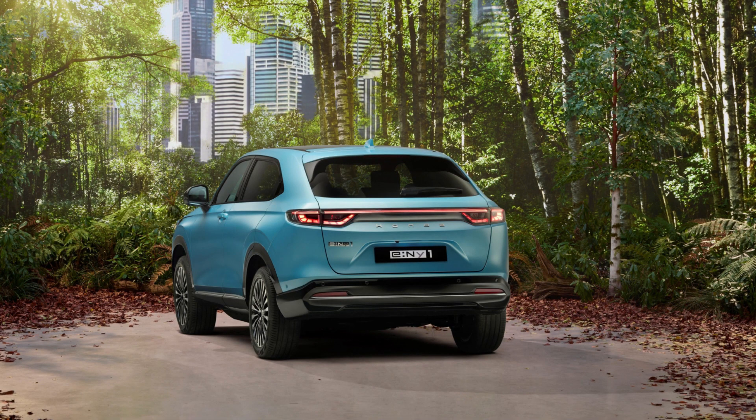The e-NY1's exterior design is clearly based on the European market Honda HR-V, a smaller but more stylish SUV than the HR-V sold in the US. The grille is blanked off and the front bumper has also been simplified, likely to improve the e-NY1's aerodynamics. The crossover wears white Honda badges to indicate its electric powertrain, a new branding move by Honda.